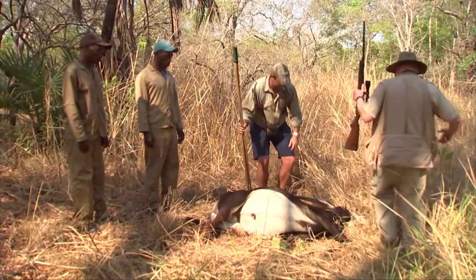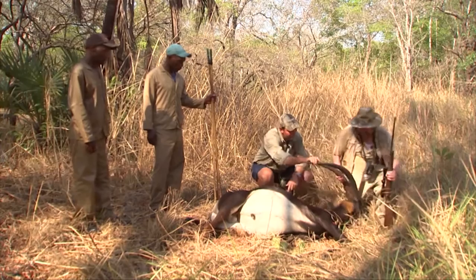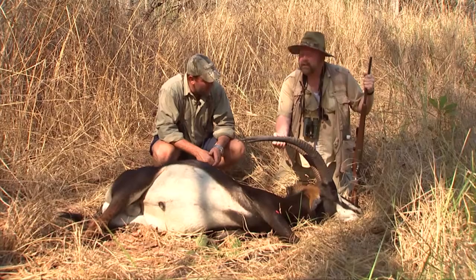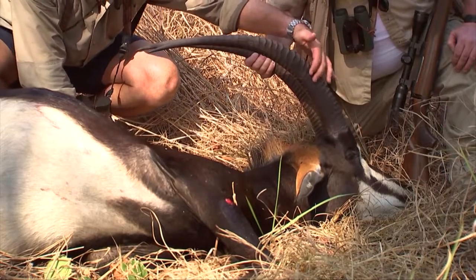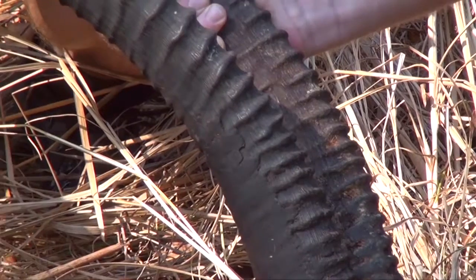Let's take a look at this guy. He's an old animal, isn't he? Yeah, he's a nice old bull. He's got good secondary growth at the base, as you can see here, and you can see where the rings are all worn on the side.